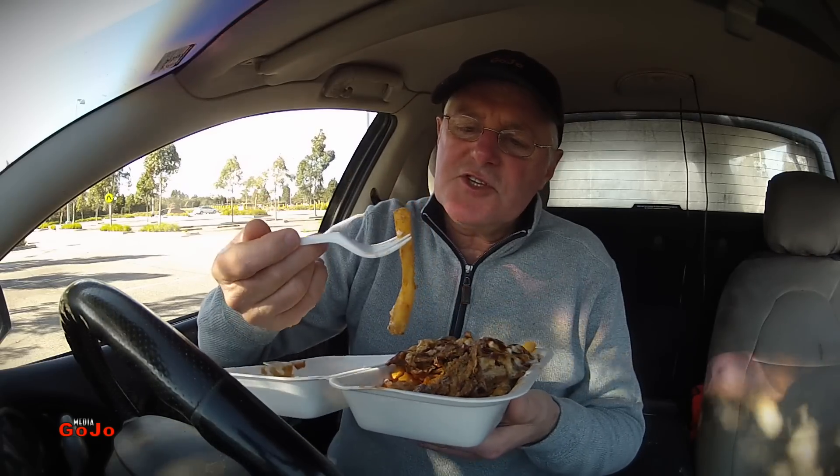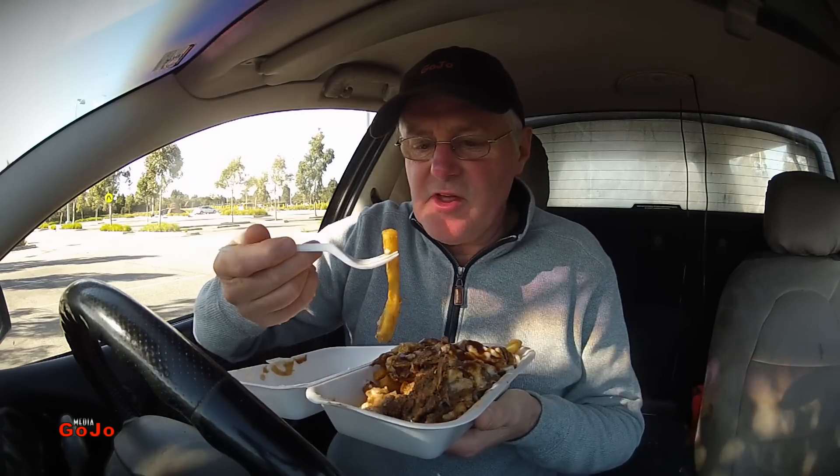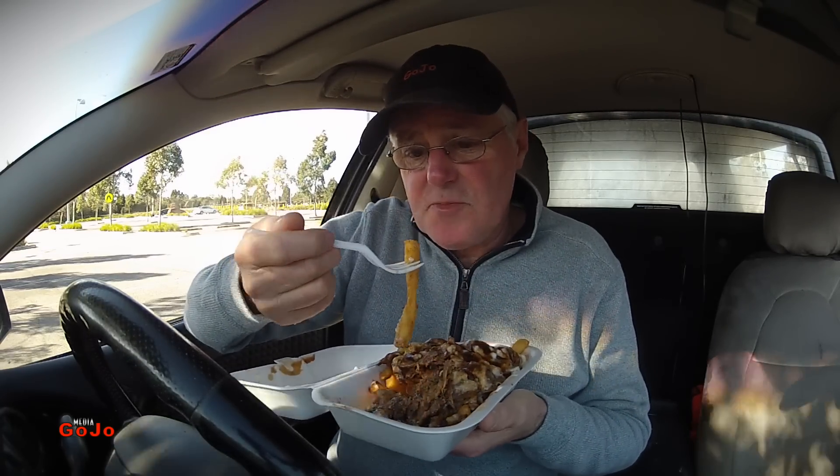There's another component of seasoning on there which is not salt — I'm not exactly sure what it is, but it's quite an interesting little flavour addition to the chip.